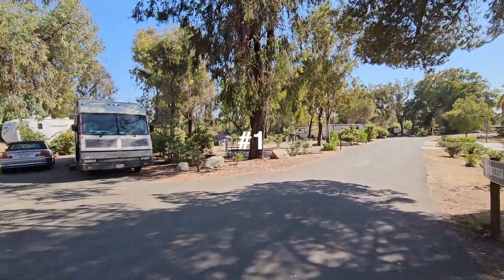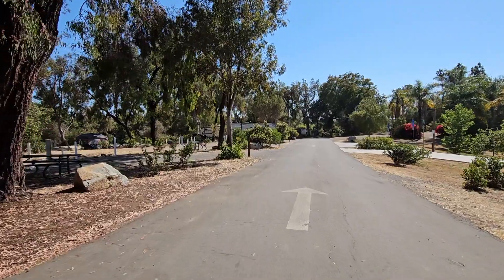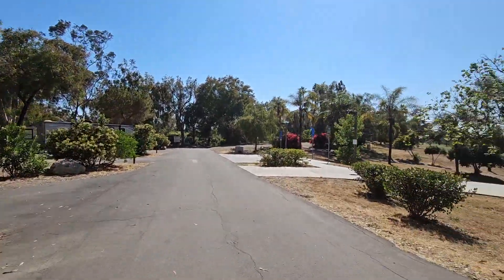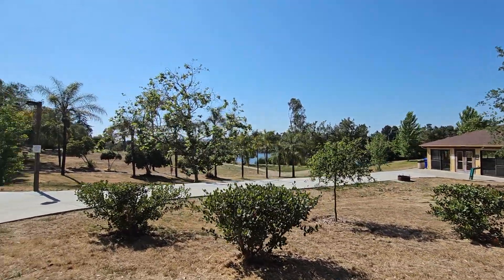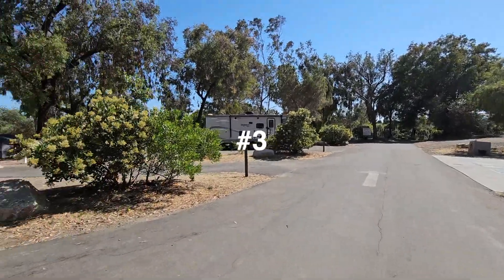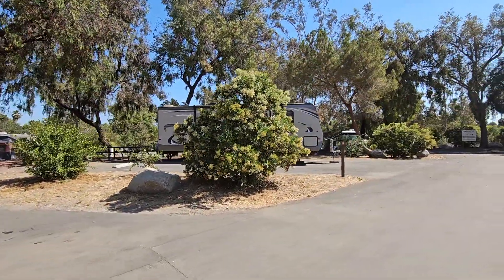Coming down, this is campsite number one. Again, they are all full hookups with a picnic table and fire ring — 50 and 30 amp. This is number two on the left. On these sides you get a peekaboo view of the lake and the park area, and there are trails all around the lake down here. Number three, and number four.